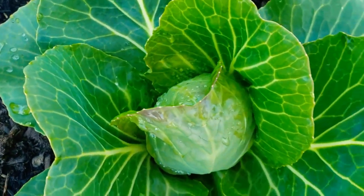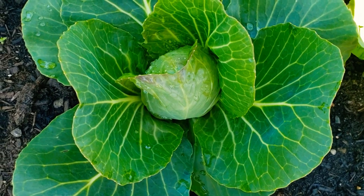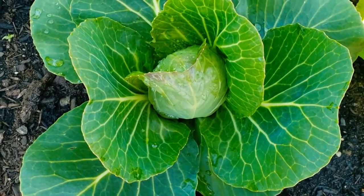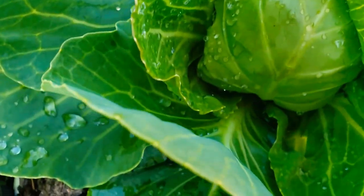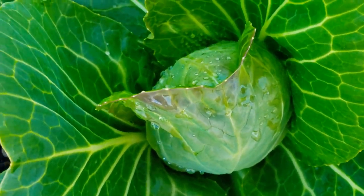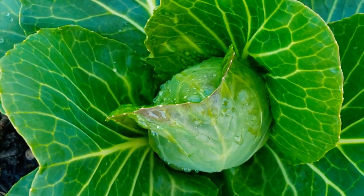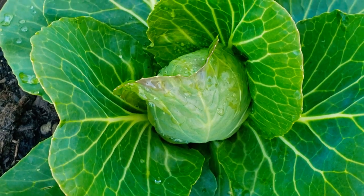Wanted to give you an update on how things are doing. Cabbage is doing well — we have a little bit more time to go. Some of these have firmer heads. I'm so sorry for the sun — hopefully you're seeing this. But yeah, the cabbage is doing great and I just wanted to give you an update.